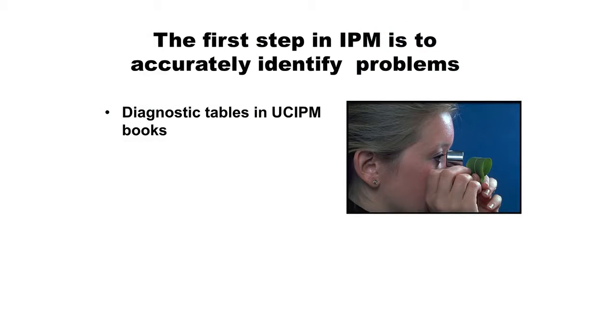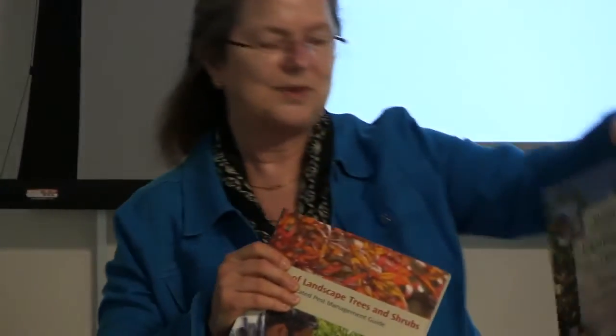You'll remember these wonderful books. We have this one on landscape trees and shrubs - this just came out about three weeks ago. And there's the previous version which is still very good. And then you've got Pests of the Garden and Small Farms. These books have tables in the back - for this shrubs book, about 200 species of woody trees and shrubs, ornamentals, and for each one they list out eight to twelve or slightly more pests that are common in California.